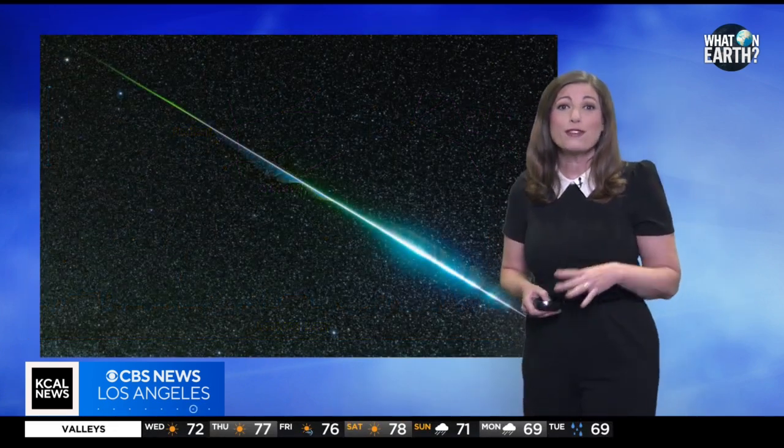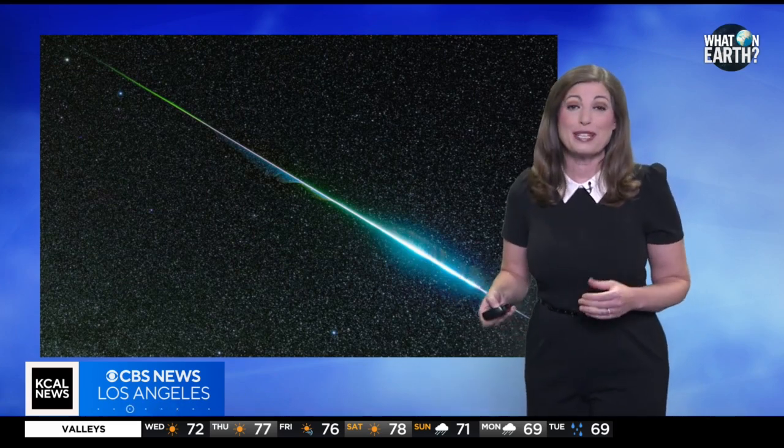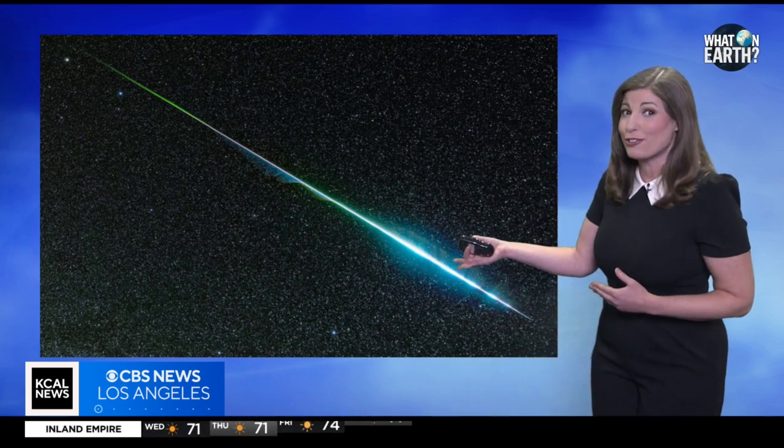The Geminids come from the dust particles of an asteroid. Meteor showers are mostly from comets, so having an asteroid as a parent makes the Geminids different from other meteor showers.